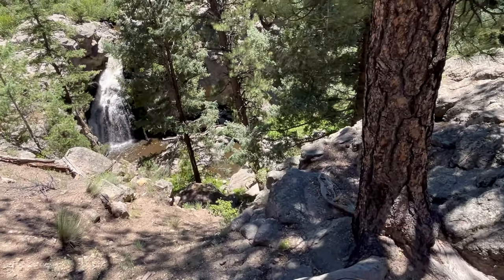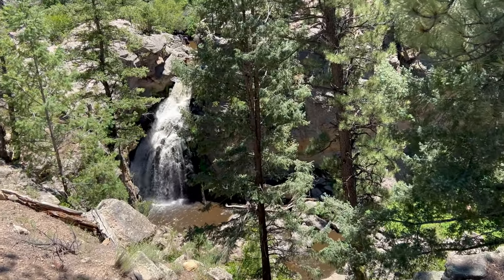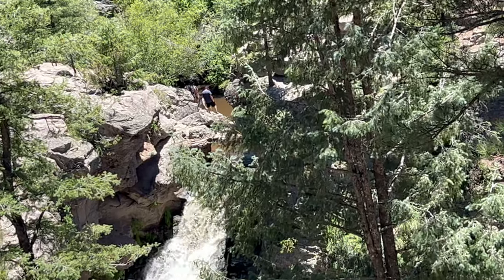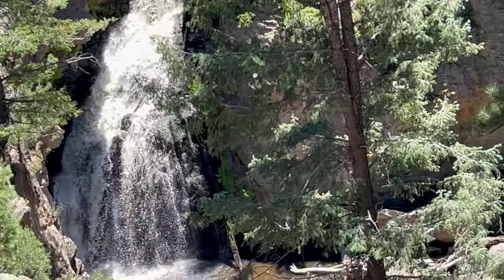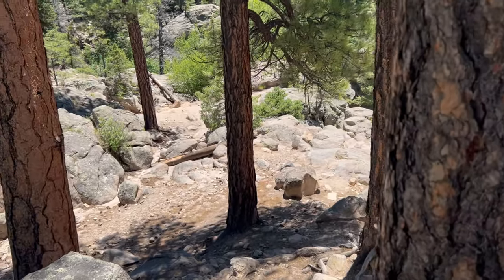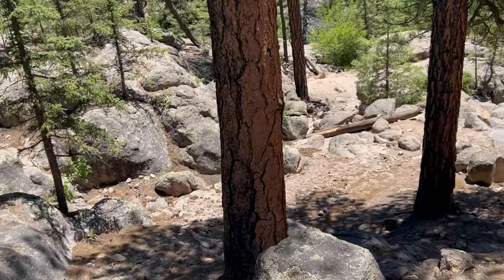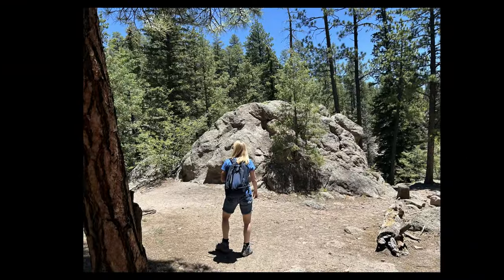Once we got to the outlook point and could see the waterfall, we noticed people were up on top of the waterfall and we also wanted to go over there and look around. Now after you go past the outlook point, the trail gets a lot steeper and there's a lot more rocks to climb. It's a little more difficult and you have to watch your footing.